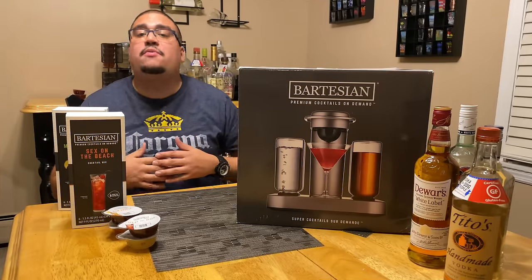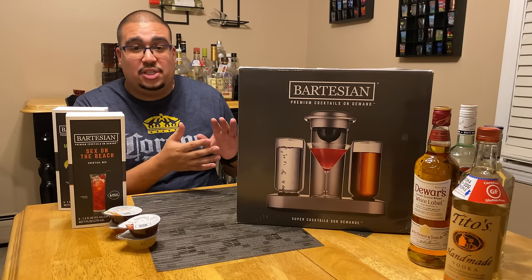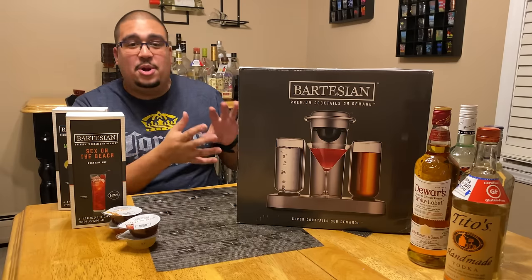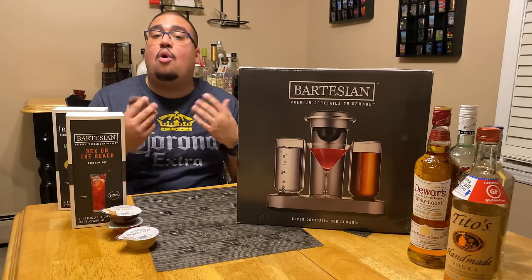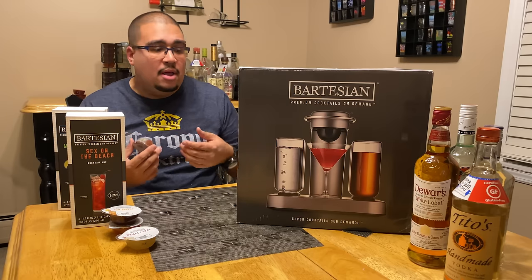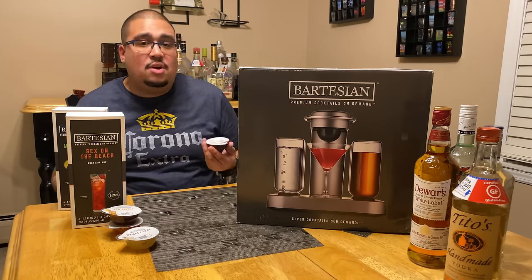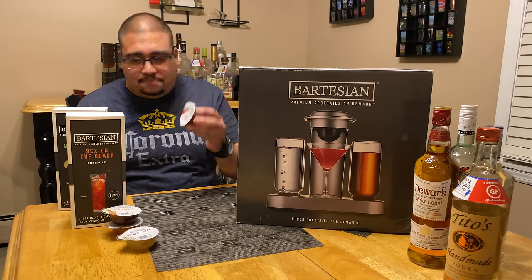What makes the Bartesian different from other automated drink makers is that you can put your own liquor inside — your preferred vodka, rum, whiskey, gin, or tequila — and it mixes that alcohol with the designated capsule. The capsules are also non-alcoholic, so if you're the designated driver, you can tell the Bartesian to make yours a mocktail. You can still toast and cheers with everyone, with no danger of drinking and driving. They taste great too.